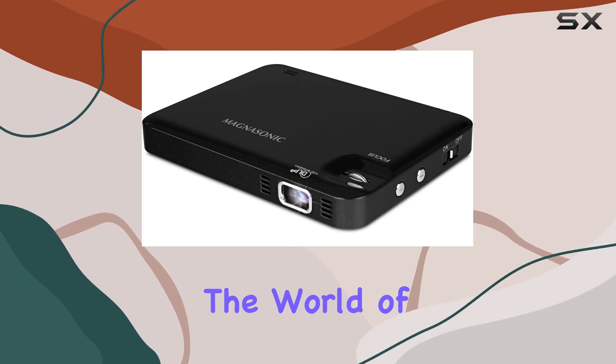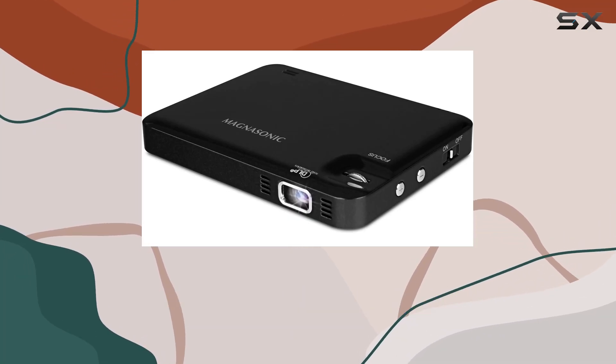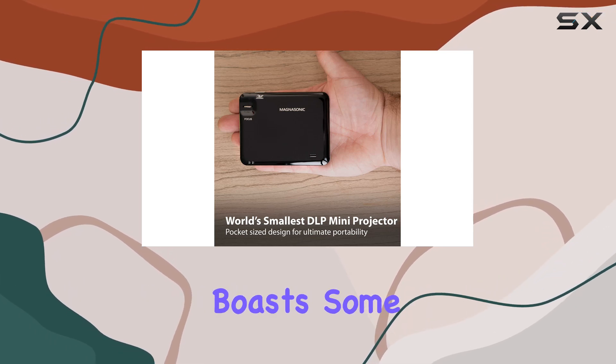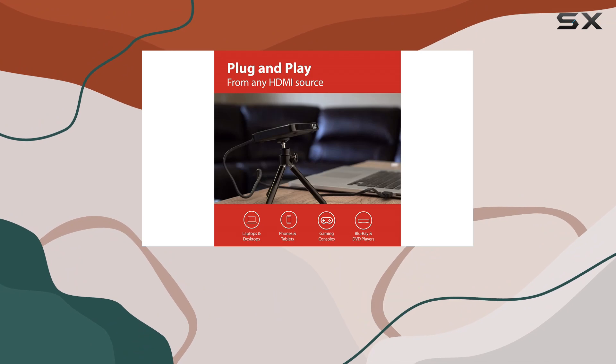Today, we're diving into the world of portable projectors with the Magnasonic LED Pocket Pico Video Projector. This tiny powerhouse boasts some impressive features, so let's break it down.